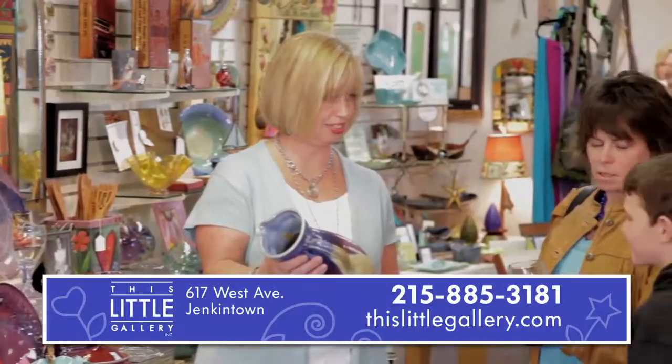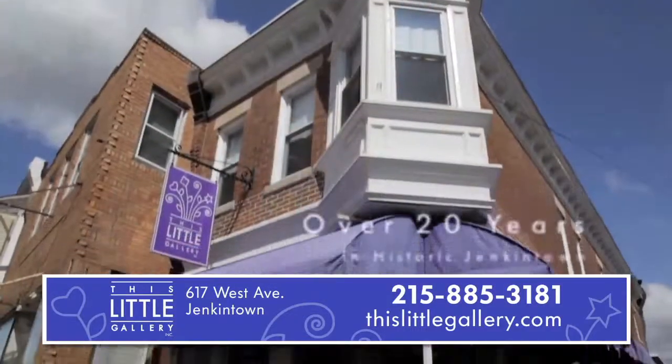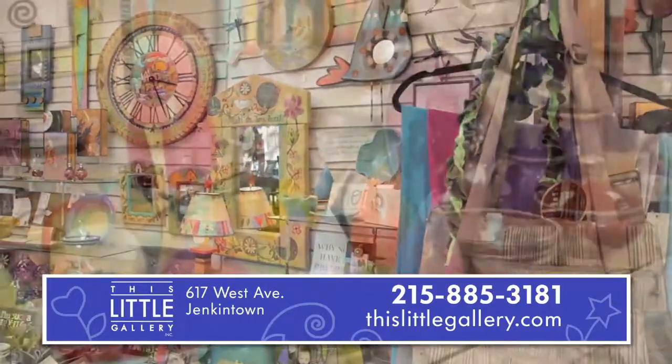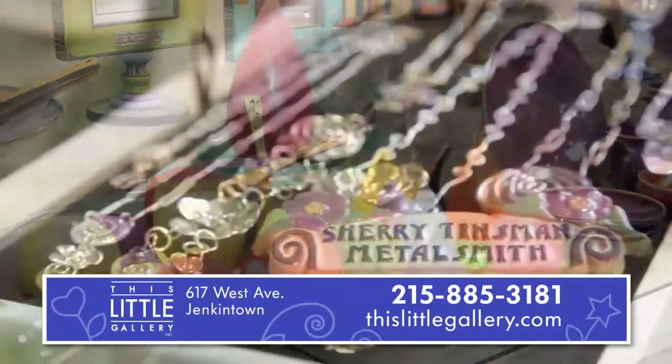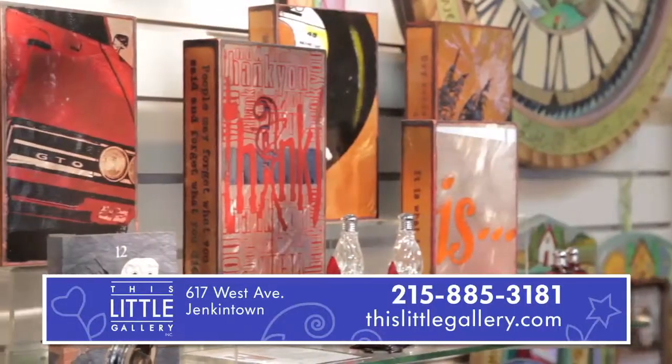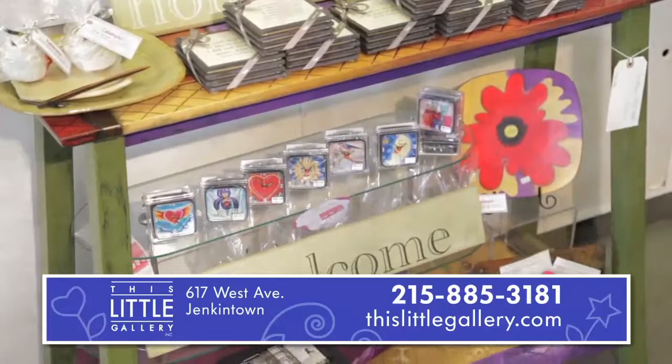The next time you'd like a special gift for you or someone you know, visit this little gallery in the heart of Jenkintown, offering a vast collection of quality contemporary American-made crafts, from jewelry and accessories that complement your style, to decorative and functional art that brings your home decor to life.